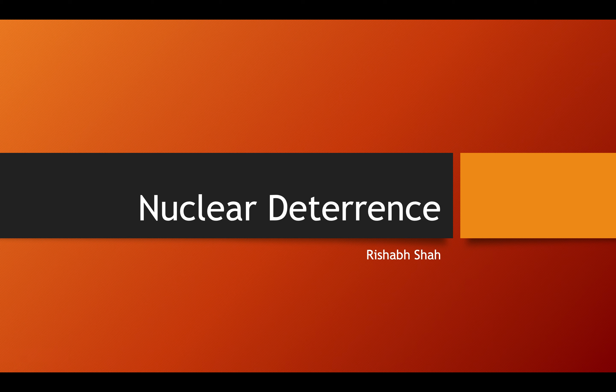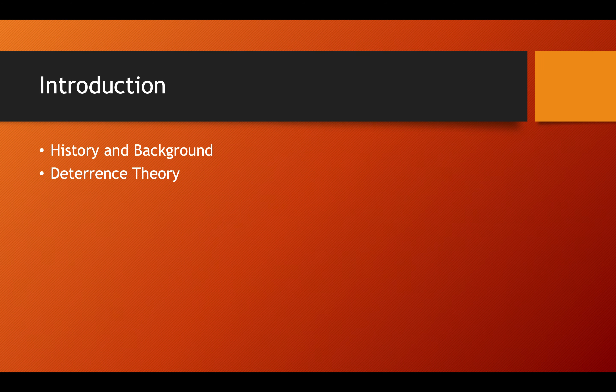Hey guys, it's Rishab here, and I'm going to be talking to you guys about nuclear deterrence today. Just briefly to give you guys a structure of the presentation, it's going to be in two parts. First, I'm going to talk about the history and background of nuclear weapons and nuclear deterrence in general, and then I'm going to get into deterrence theory and how it sort of evolved over the last four or five decades.